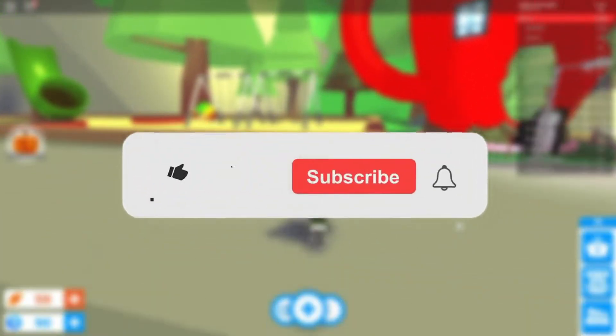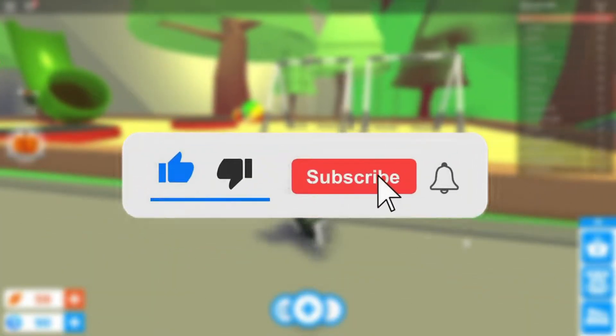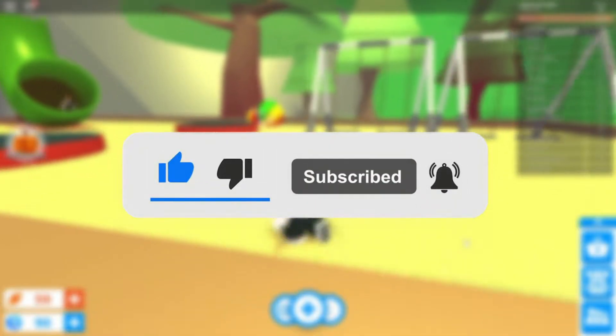Before we start with the video, make sure you subscribe — hit that subscribe button and also turn on the bell for the latest notifications and updates on our channel. So let's now go on with the video.